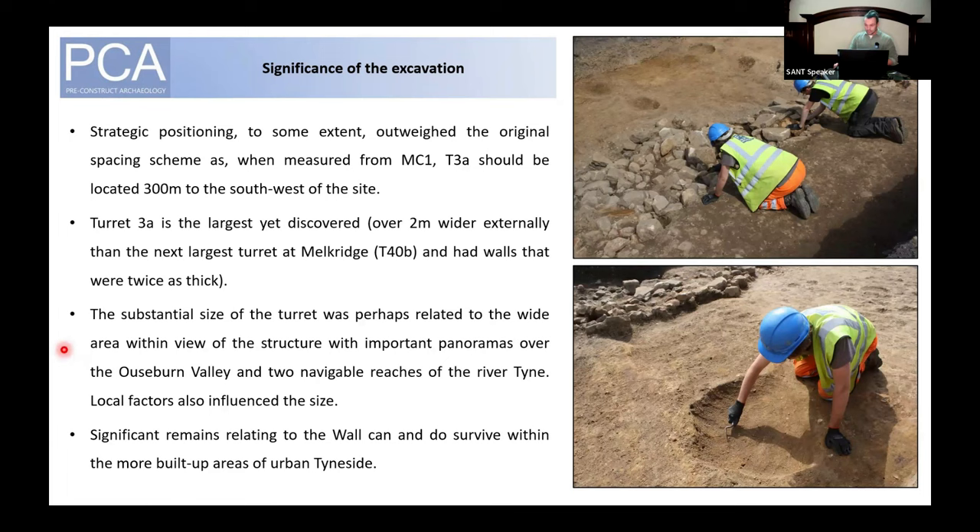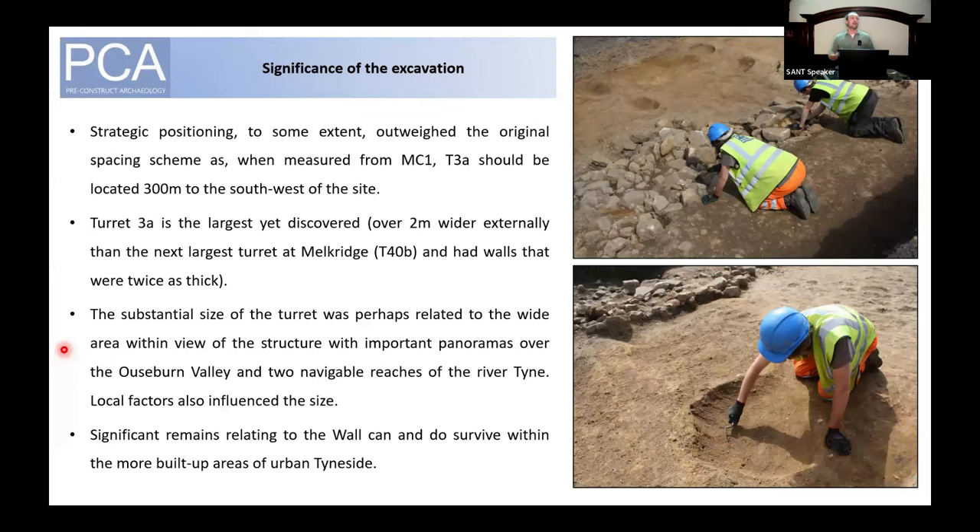PCA's investigation has shown that significant remains relating to Hadrian's Wall can and do survive within the more built-up areas of urban Tyneside. Special thanks to Property Design Associates and the Cassidy Group for generously funding the work, to David Breeze and Michael J. Moore for providing images of turrets and information, and to Jonathan McKelvey for permission to use images of the Shields Road excavation. The site will be published in an upcoming edition of Archaeologia Aeliana, and an article appeared in Current Archaeology issue 400 — available online or by emailing me for a PDF copy. Thank you all for listening.